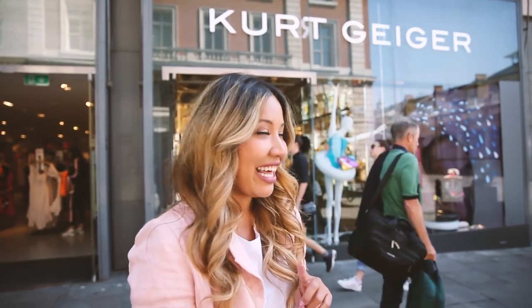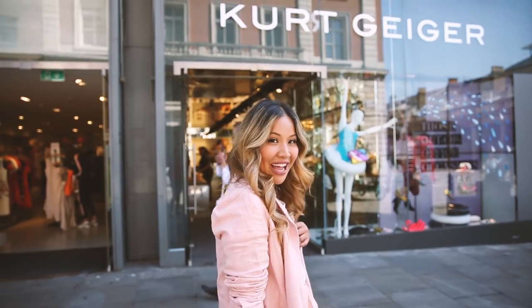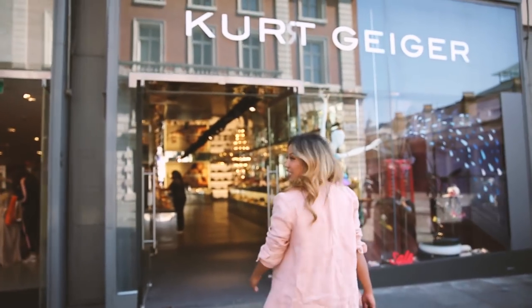Today my favourite store to go into is Kurt Geiger's store. It is definitely a favourite store with so many gorgeous items, and we're going to go in there and see what we can find.